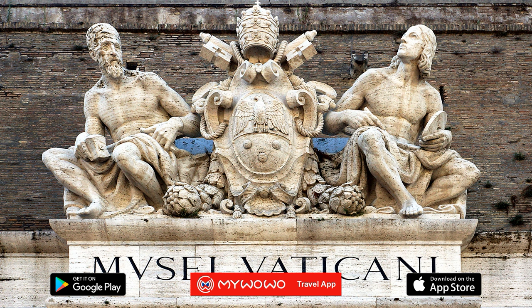The Pinacoteca Vaticana, or Vatican Art Gallery, was created in 1932 and is in a building that was specially commissioned by Pope Pius XI. As you walk to it, and especially when the weather is nice, take advantage of the beautiful Vatican gardens for a pleasant, cool break.